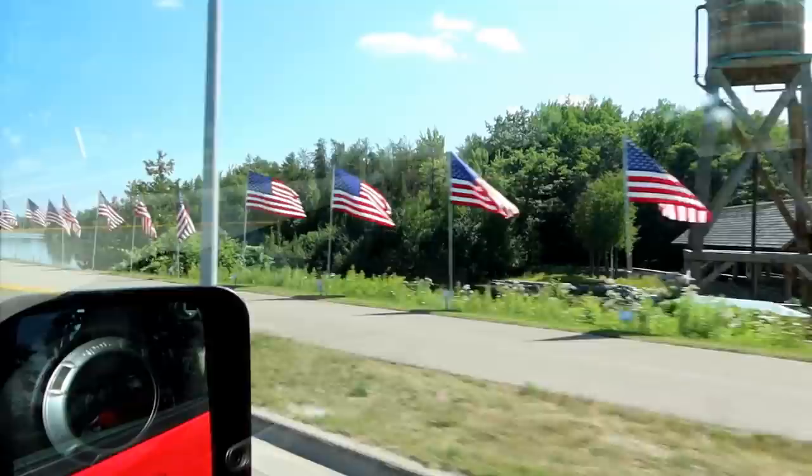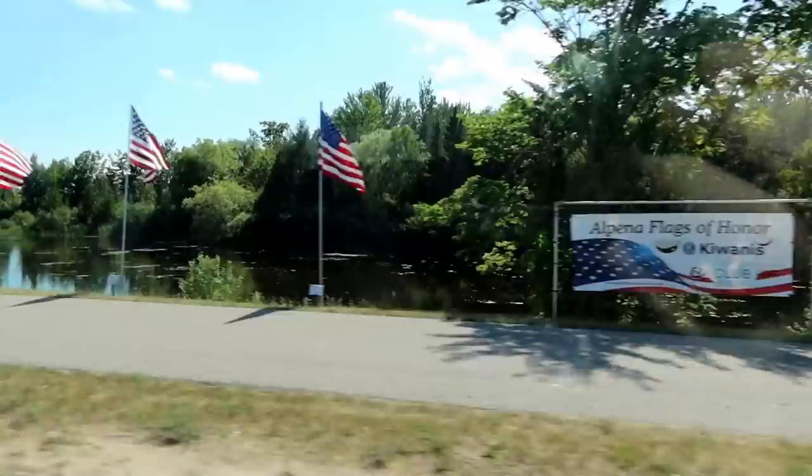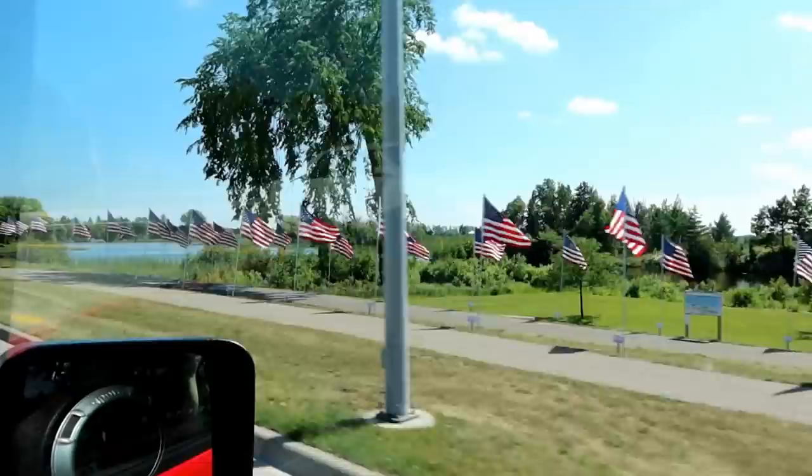Look at all the pretty flags for the 4th of July! We've got a lot to see. They add more every single year and every one of them has an in-memory-of somebody at the bottom. Flags of honor — they line the whole walkway. That is really cool to see along the river here. One of those small-town perks.